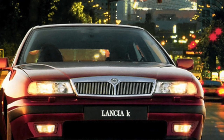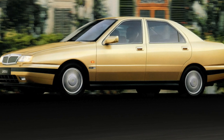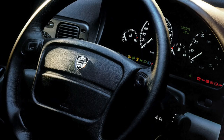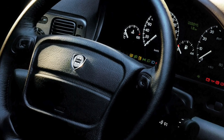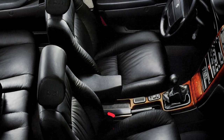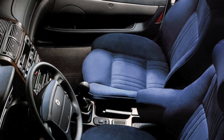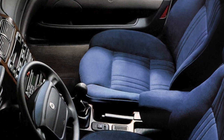Even the most modest gasoline engines — a 2-liter 5-cylinder unit — produce 145 or 155 horsepower, enough to accelerate the car beyond 200 km/h. There is also a 2.4-liter engine with 175 horsepower, and it is believed that Kappas with these two units have the best price-to-quality ratio. Additionally, there is a 3.0-liter V6 producing 204 horsepower, as well as a 2-liter turbocharged unit with 205 horsepower, and later 220 horsepower.